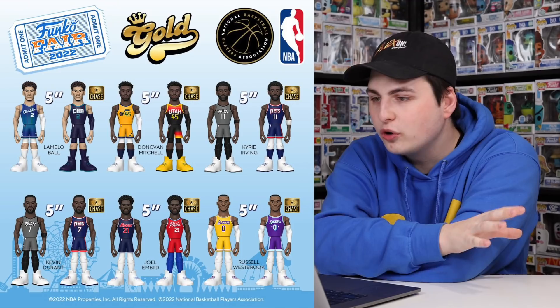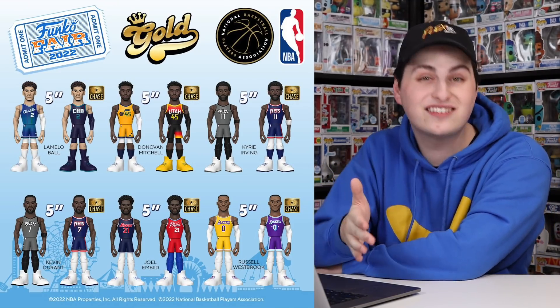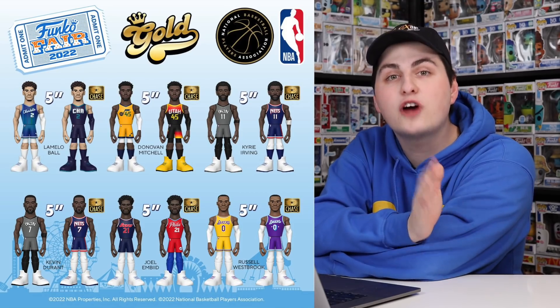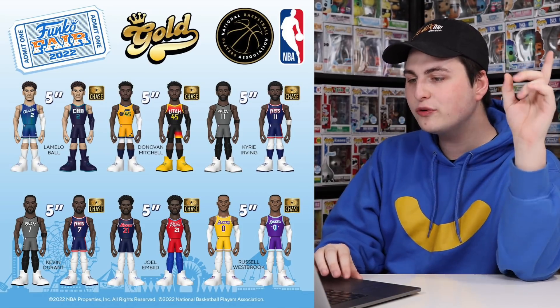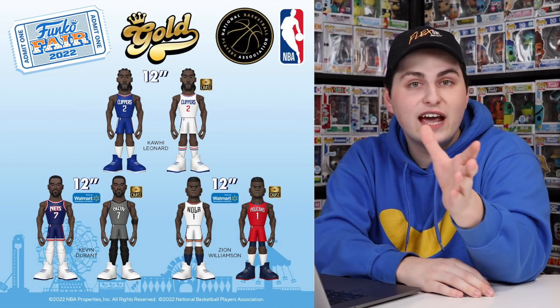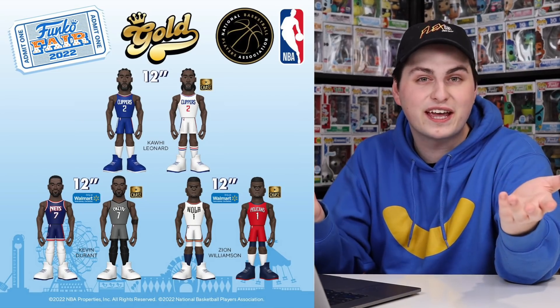Now we're getting into some of the Funko Gold, and these are all NBA ones. Every single one of these figures has a chase — the common versions are the home jerseys and the chase ones are the away ones, which is pretty interesting. They also announced one-foot ones, and we've got Kawhi Leonard, Kevin Durant, as well as Zion Williamson. My brother Noah is a huge fan of Zion and the Pelicans, so if I see that one in stores I might have to pick it up.